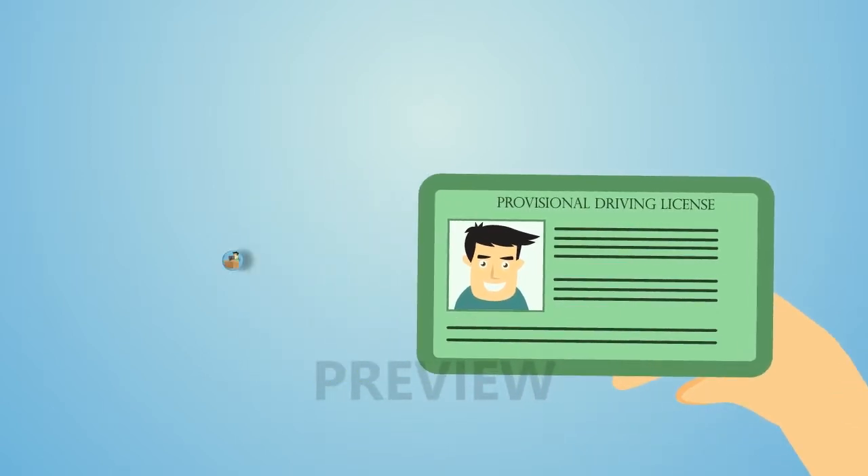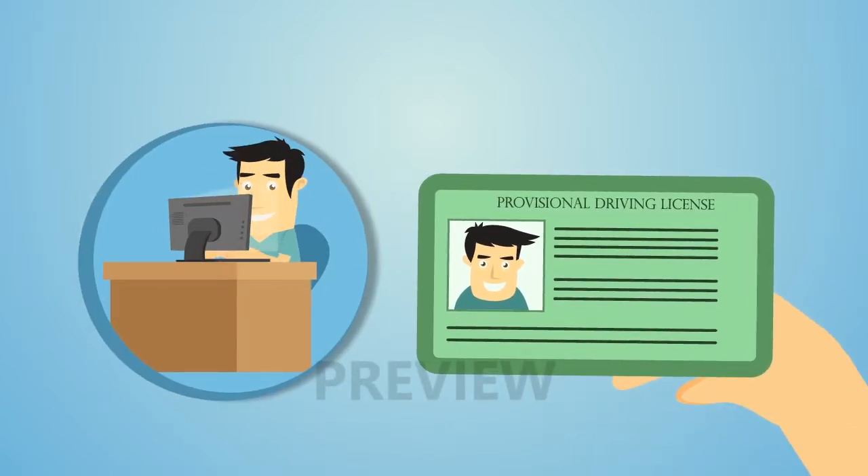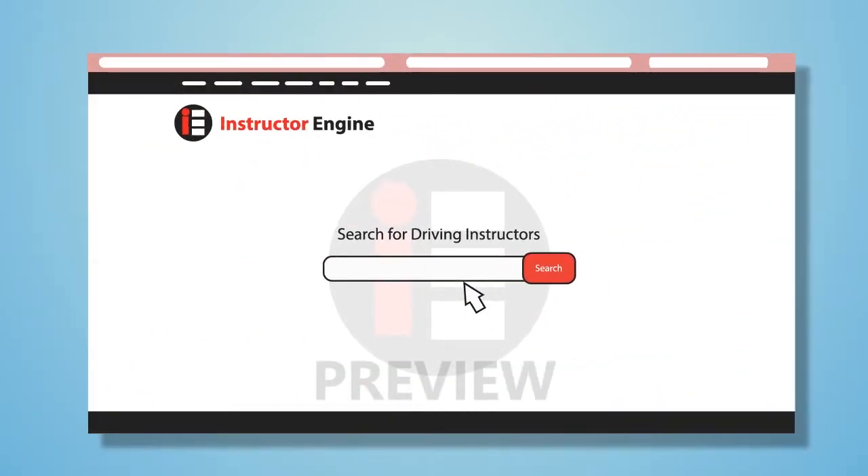The easiest way to apply is online. Once you've received your provisional license, you'll need to find a driving instructor. Click Instructor Engine at the top of this page to find one.